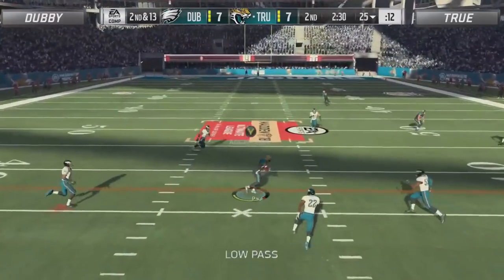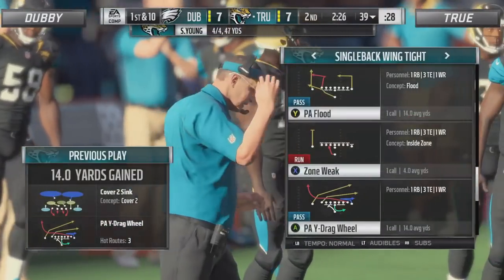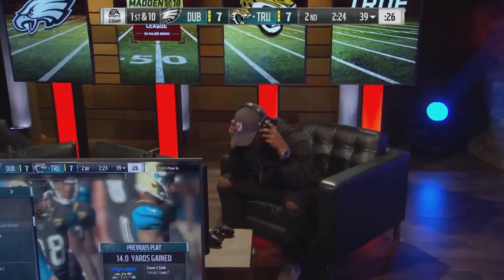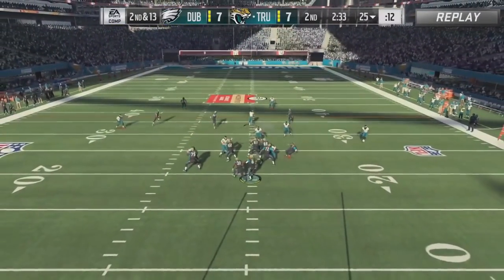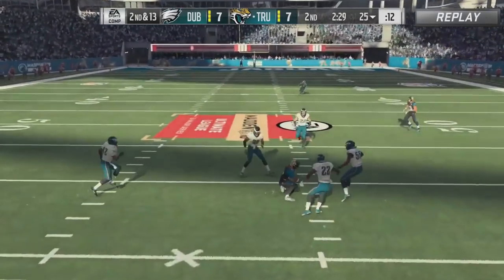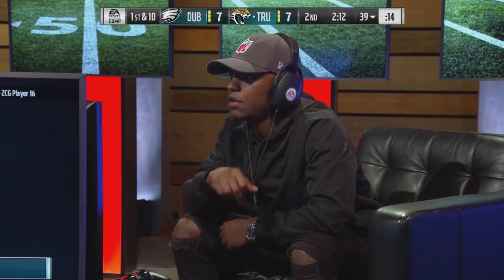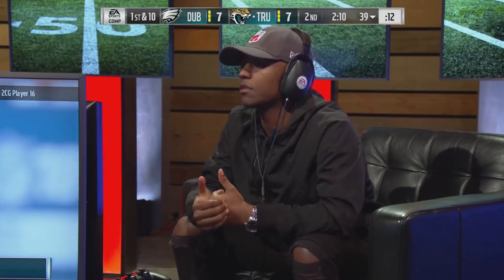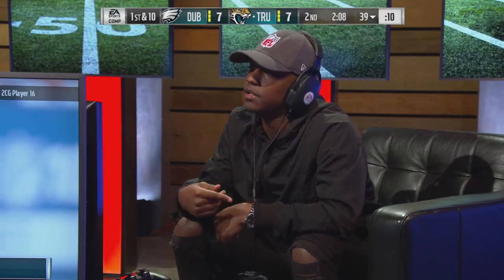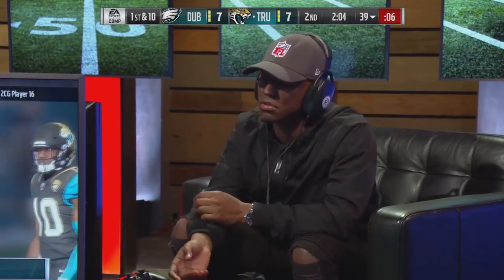Steve Young on third and 13 — throws it low to Paul, and that'll move the chains. Looks like he's just going to take this to the two-minute warning. He'll throw out over the middle of the field, going with the crossing route. That's a nice NFL hat by True, rocking the shield. I like that hat.